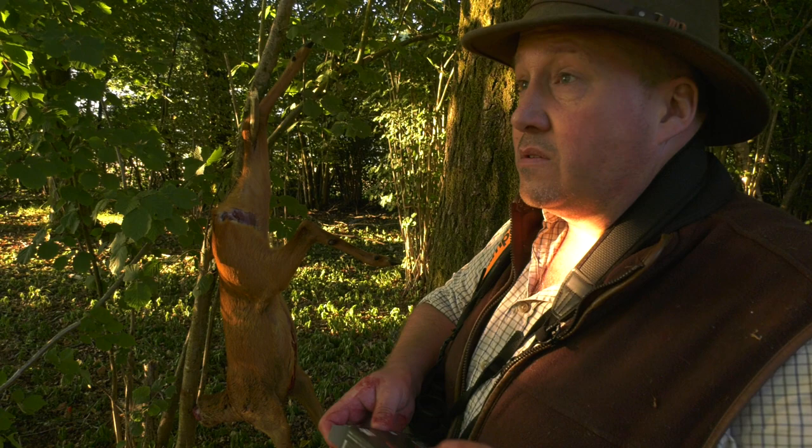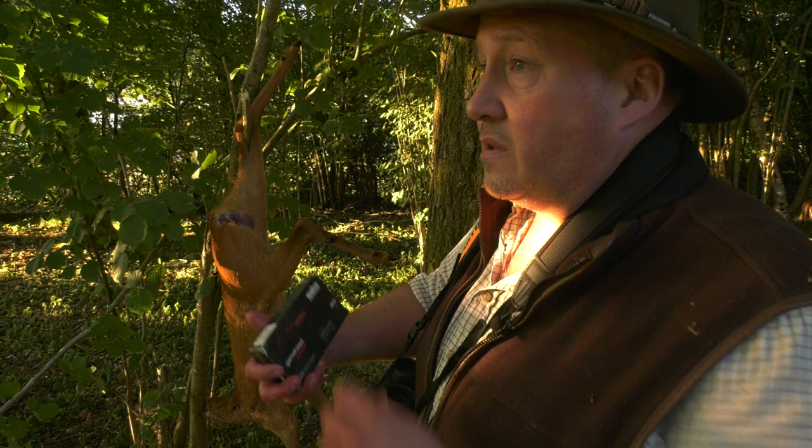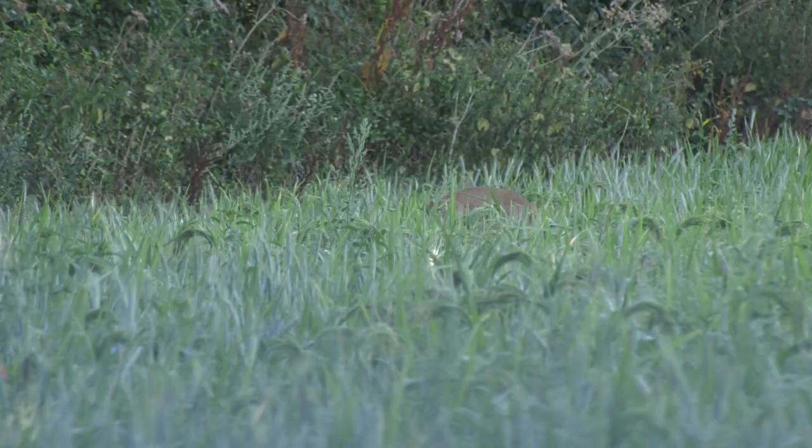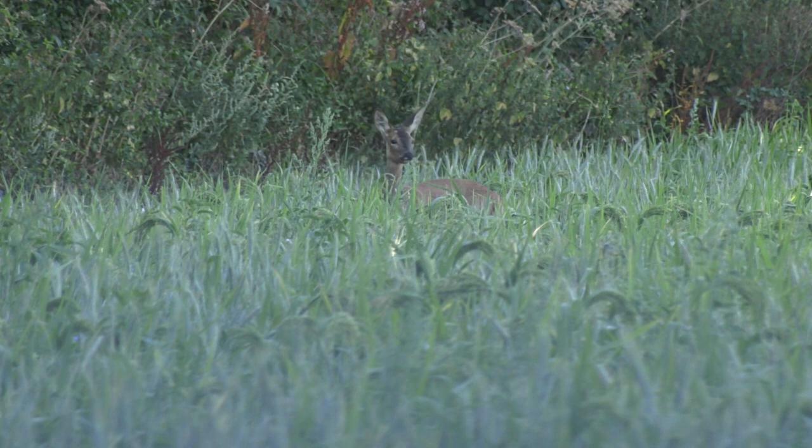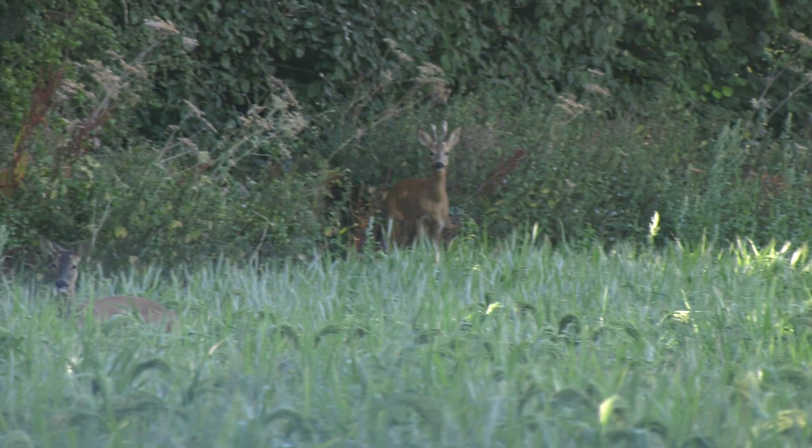That little chap is dealt with. We'll just leave him here hanging in the tree — there's not too much fly activity here, so we should be right for an hour or so. He'll certainly be better off there than in the back of the truck. Now the pressure is off, Roy has a play.